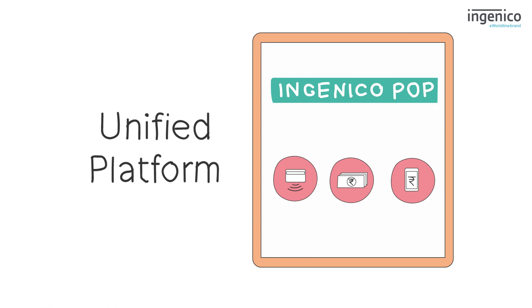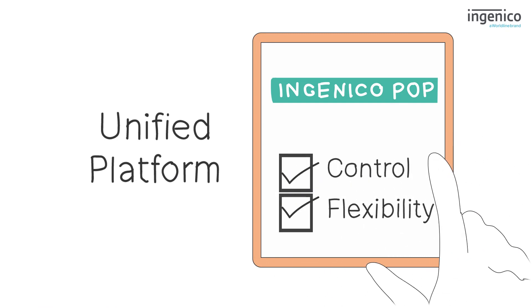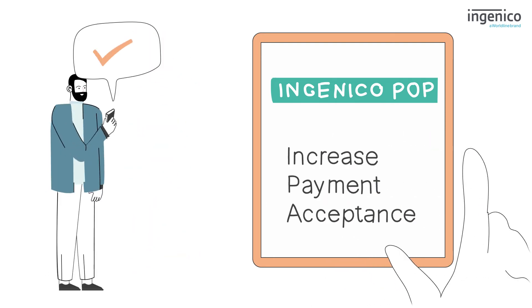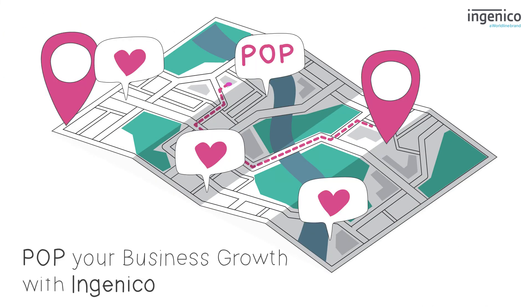It gives you control and flexibility with a single connection, allowing you to add new payment methods, increase payment acceptance rates, and enhance customer experience. Power your business growth with Genico.